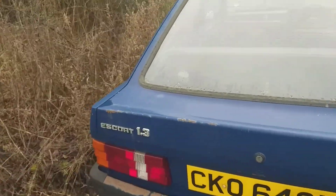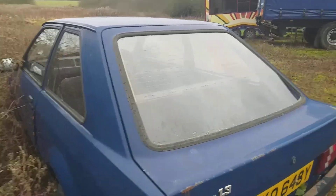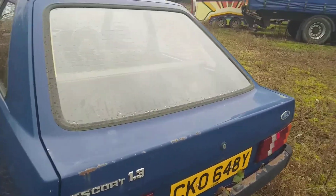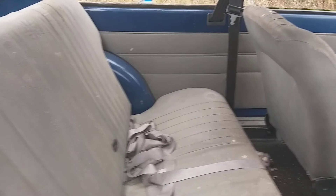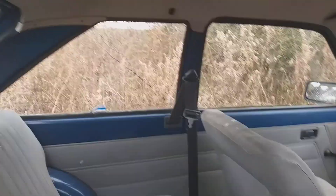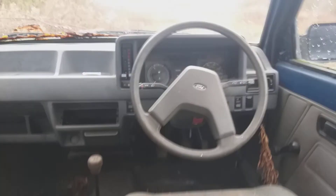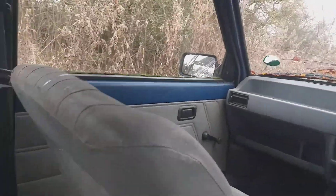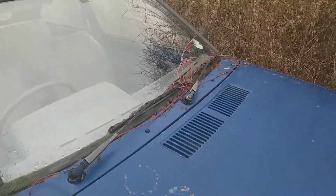Let's have a look. It's a 1.3 Ford Escort. I don't know what year this is, as I look inside. Doesn't look too bad actually. There's a door open. I wonder how many years it's been sat here.